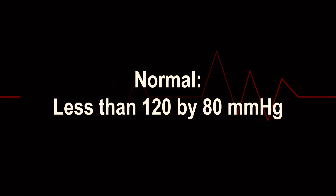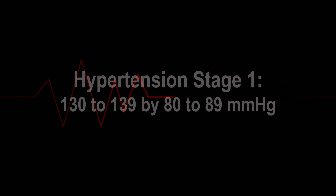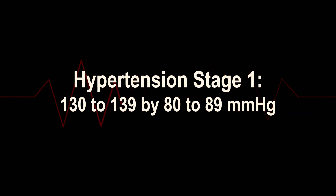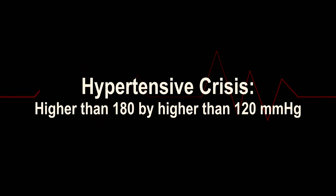Normal: less than 120 by 80 mmHg. Elevated: 120 to 129 by less than 80 mmHg. Hypertension stage 1: 130 to 139 by 80 to 89 mmHg. Hypertension stage 2: 140 or higher by 90 or higher mmHg. Hypertensive crisis: higher than 180 by higher than 120 millimeters of mercury.